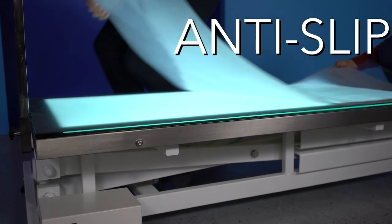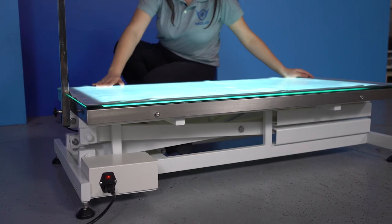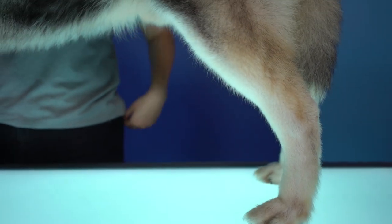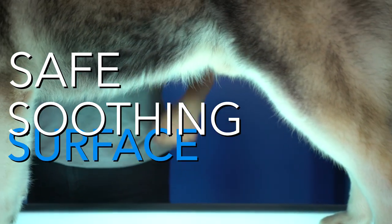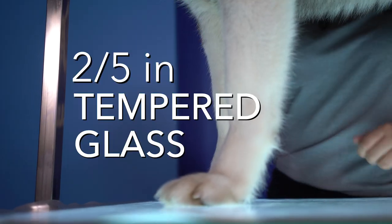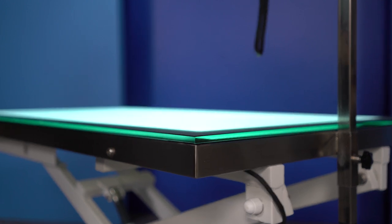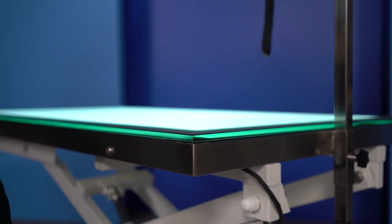An anti-slip mat covers the glass tabletop with silicone-sealed edges. This clear, slip-proof mat does not affect or diffuse the light while creating a safe, soothing surface for pets to stand on comfortably. The tabletop is made out of two-fifths of an inch tempered glass, making it very difficult to damage and giving the grooming table a long product life.